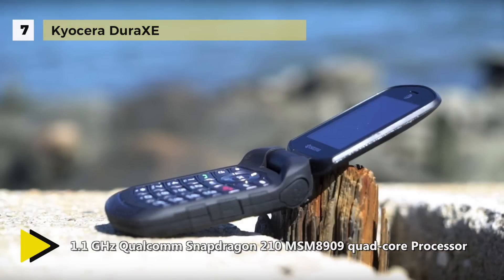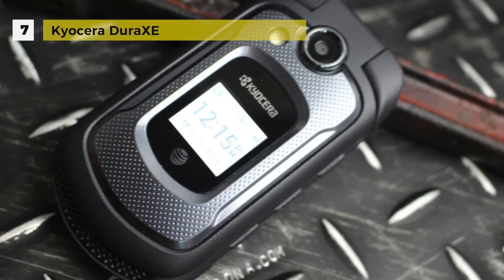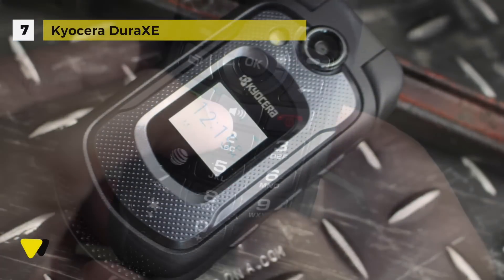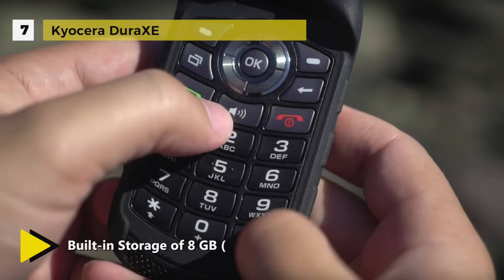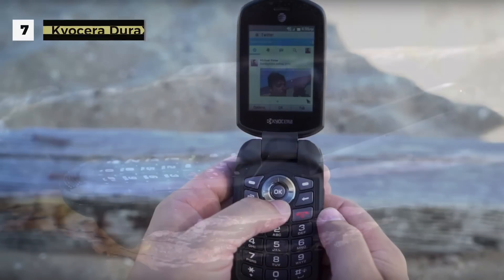The XE goes further than other clamshells with LTE 4G on board, which enables it to serve as a mobile hotspot as well as access AT&T's advanced EPTT services. The Android-based software also adds beyond-the-feature-phone powers such as multitasking and encryption. On the flip side, this phone has almost no apps beyond the most fundamental set of core functions.